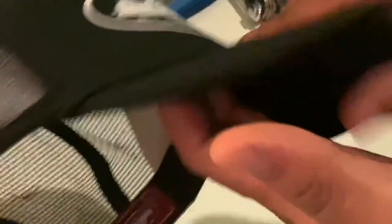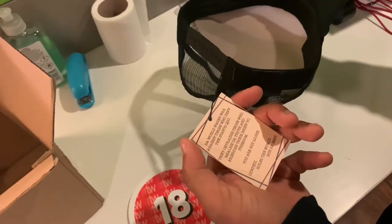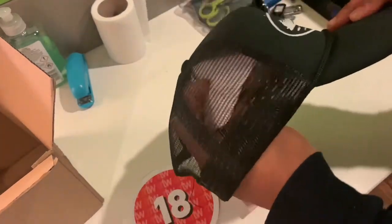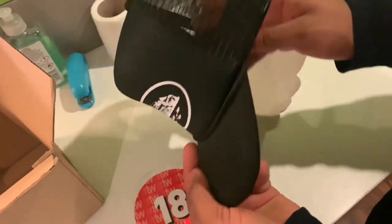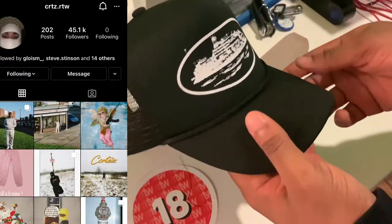I'm trying to think what this part is for, but anyways this is the hat. There's some loose threading. Cortez — like I said, it's a UK brand. I'll pop up their Instagram on screen for you to potentially check it out.